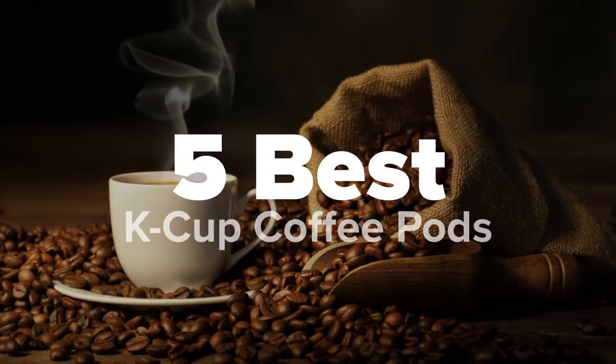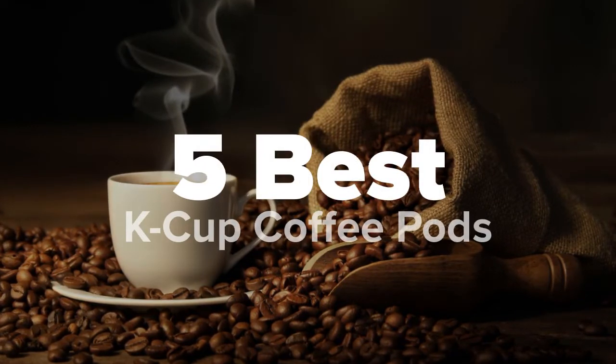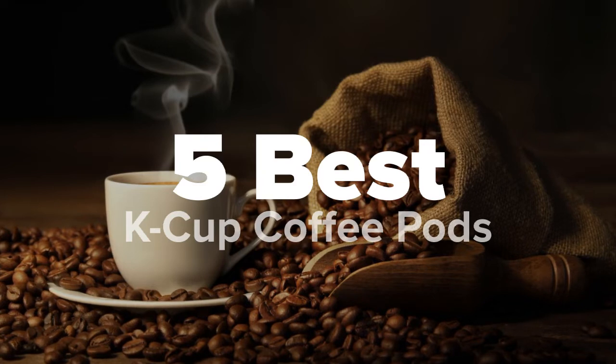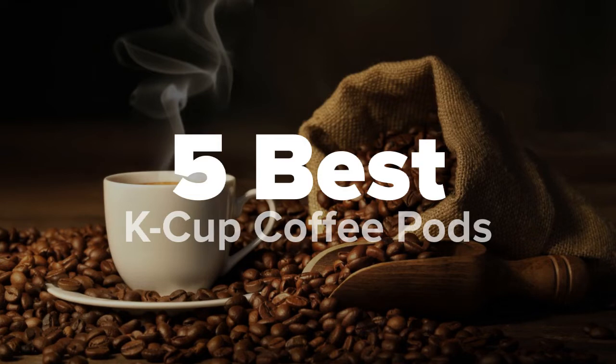Hey there Keurig fans! You're watching 5 Best Products and today we're going to show you some of the best K-Cup coffee pods that are on the market. We made this list based on research, popularity, our own opinion, and much more. For pricing and more information on these K-Cup coffee pods, feel free to check out the links in the video description.